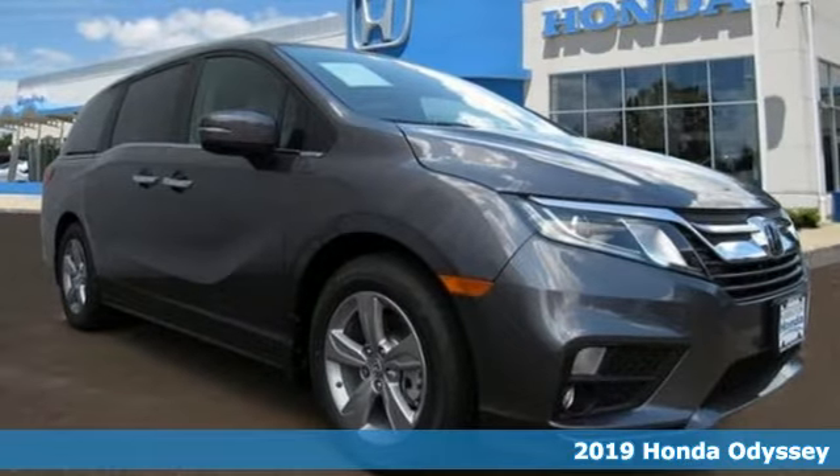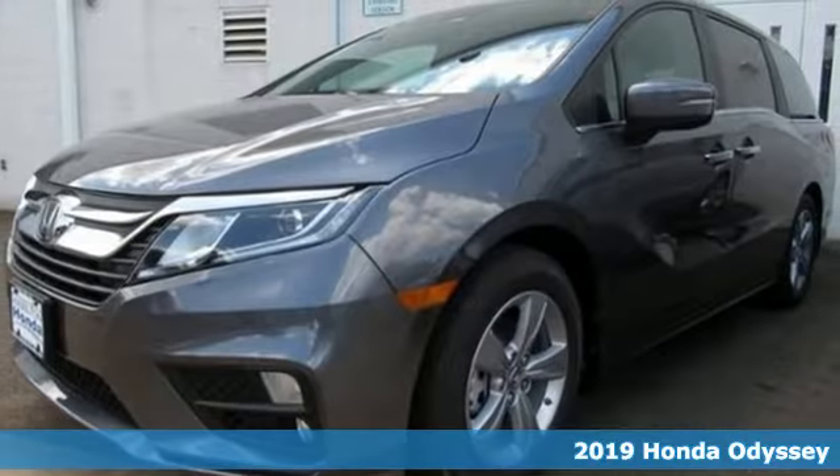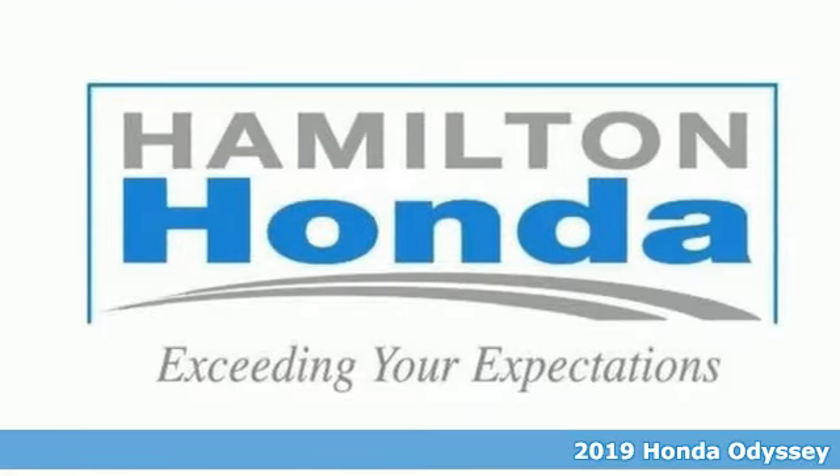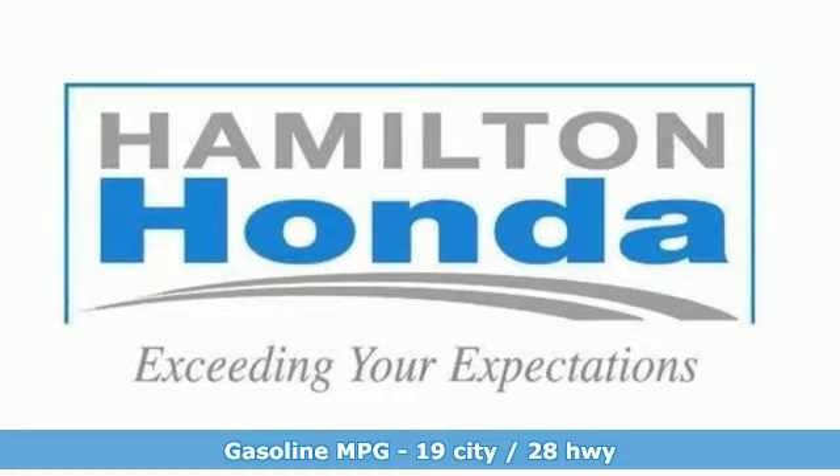Here's the new 2019 Honda Odyssey. It's about bringing family together, staying connected along the way, and giving you that sense of home no matter where your journey takes you.